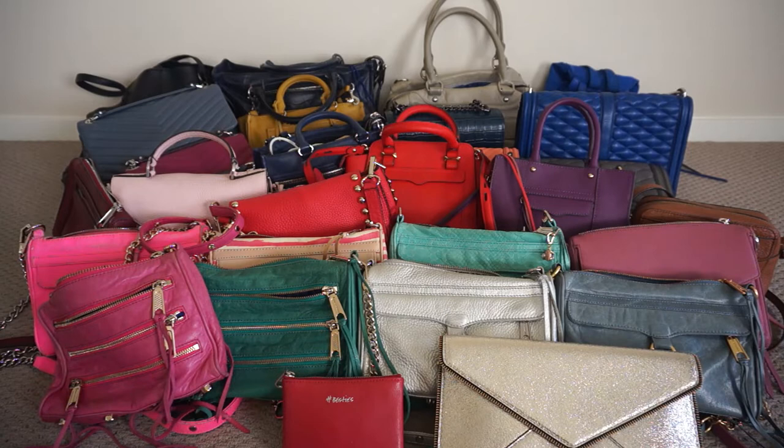I hope you enjoyed watching this video of my large Rebecca Minkoff collection. If you did like this video please give it a big thumbs up. Thank you very much to those of you who do that, and thank you for watching!